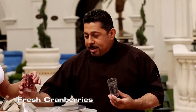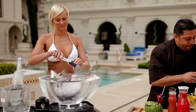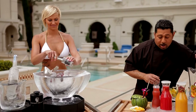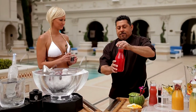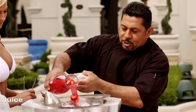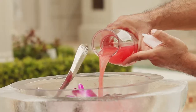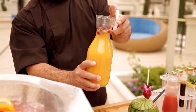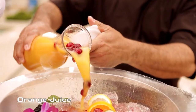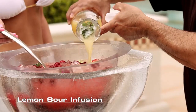First we're going to add the cranberries, some blackberries and blueberries, and we're also going to add our infused fresh juices. This one has a little bit of strawberries and freshly squeezed watermelon juice in there, freshly squeezed orange juice with cranberries, and fresh lemon sour with a little vanilla bean and fresh mint.